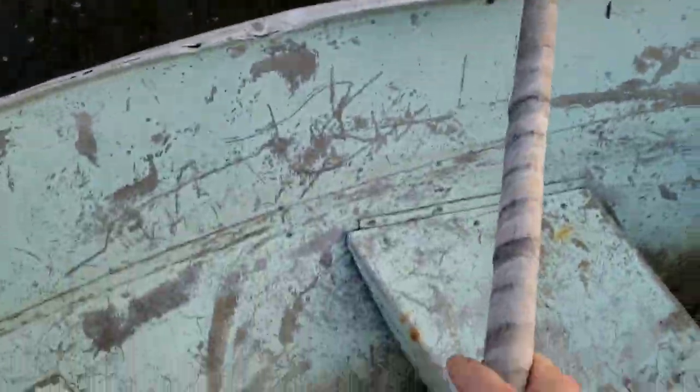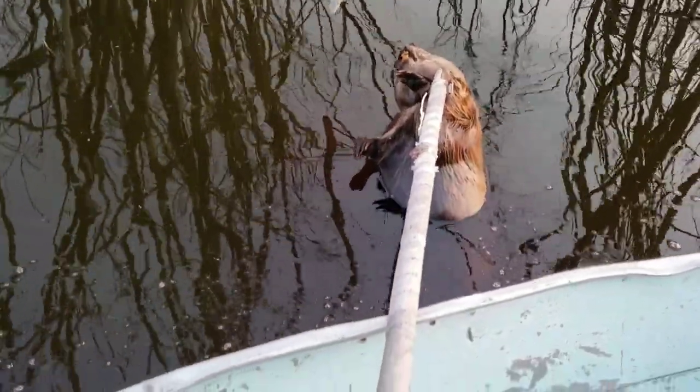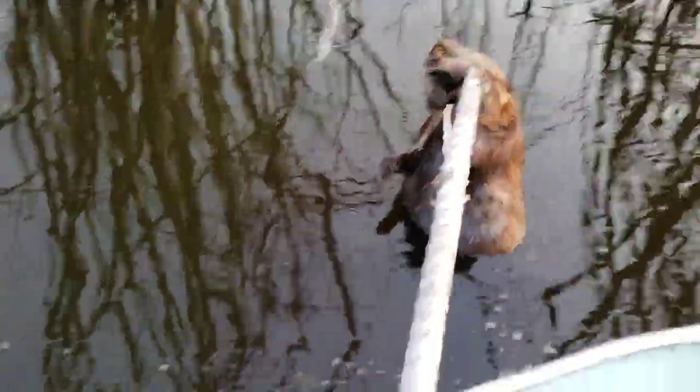He started swimming away and I was able to get him. I got my homemade catch pole on him — made it out of a piece of bamboo and cable. Let's get him into the boat and take a look at him.